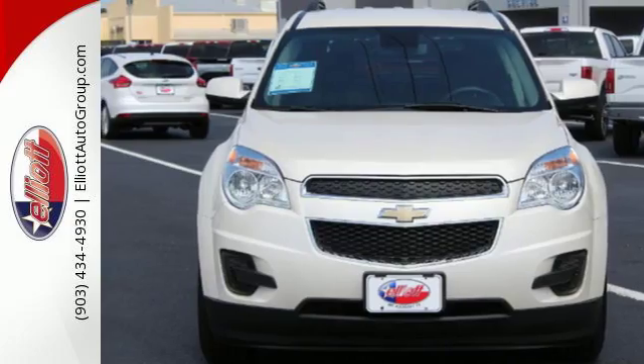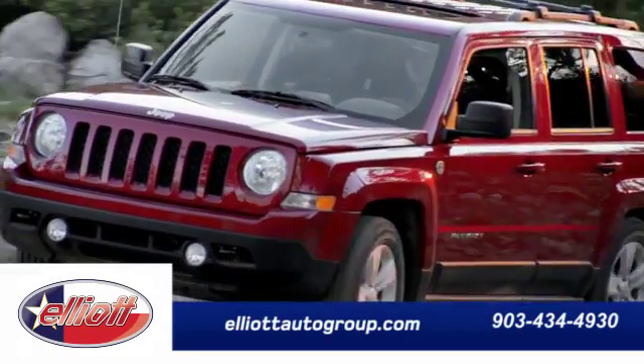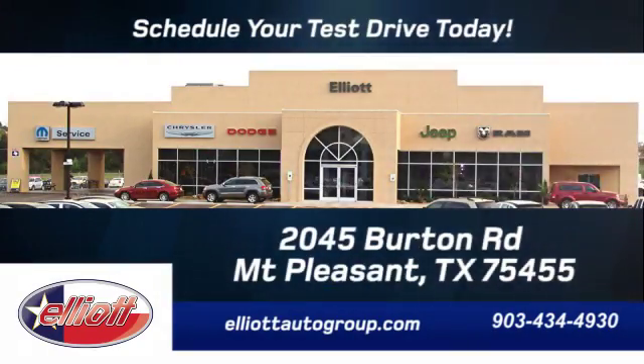Test drive it today. Schedule your test drive today. We're located just off I-30 on Burton Road in Mount Pleasant.